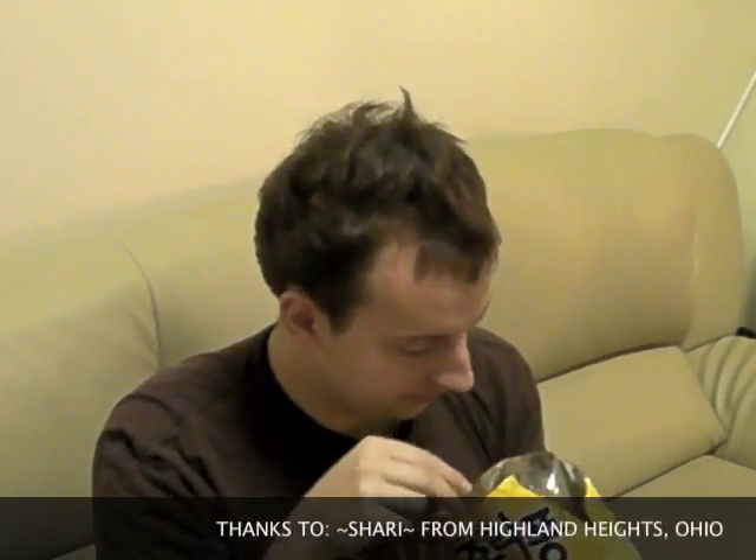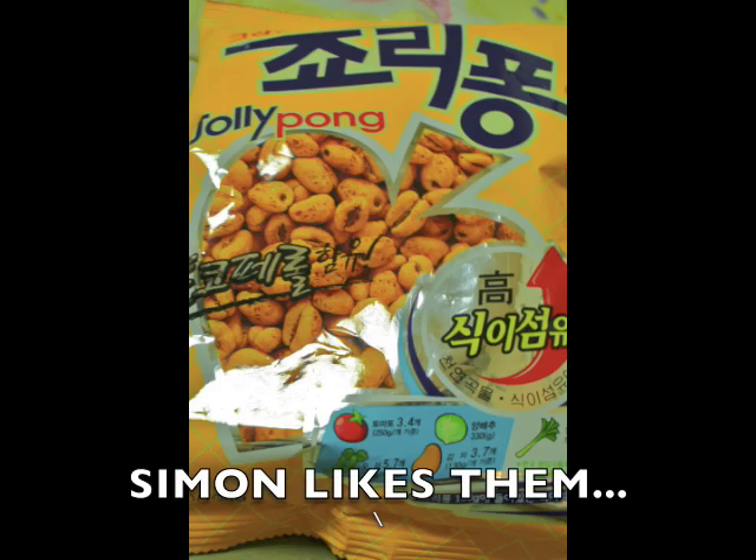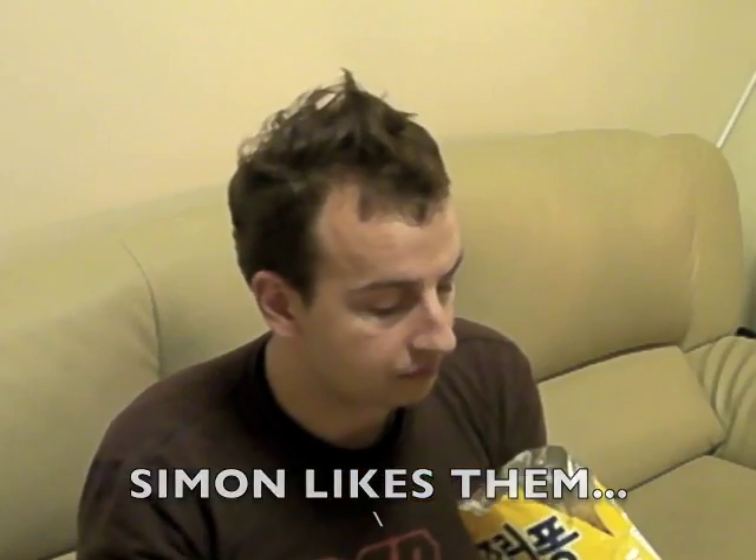We're starting with bag snacks today. The first one we're going to do is Jolly Pong — we actually got this recommendation from the viewers. It looks like popcorn, except without the frill around the outside. And it's actually really good, really sweet. If you've ever had sugar crisps before, it's what they taste like. It's almost like cotton candy in your mouth — very, very soft, melts in your mouth, and very, very sweet. Very good. I'm pretty sure this would be really good with milk also.